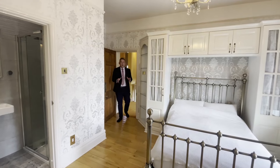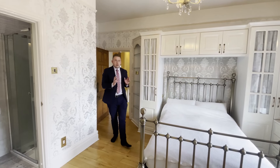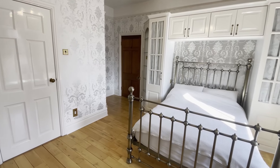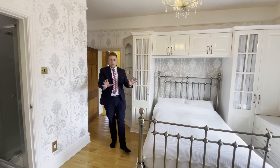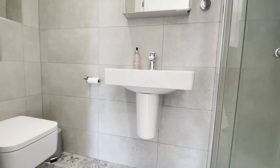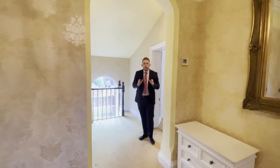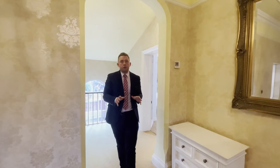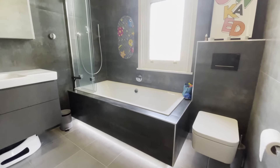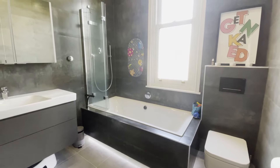Bedroom three is another fantastic size. We've got the sash window in here again giving you that character, bespoke fitted wardrobe space above and around the bed, and plenty of space for further furniture. We've also got another modern fitted ensuite shower room. And finally for the bedrooms on this floor, we have bedroom four just the other side of the landing — another good sized double. Opposite that is the really well finished modern family bathroom.